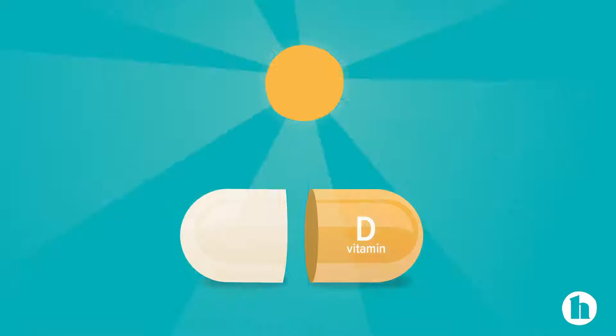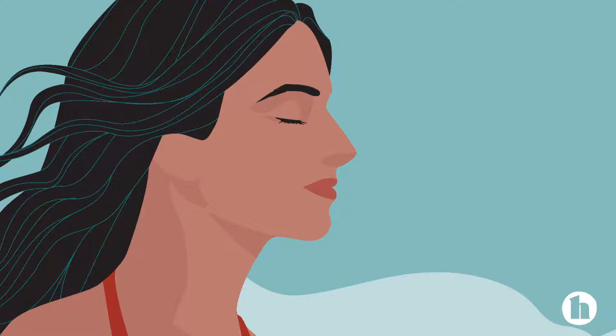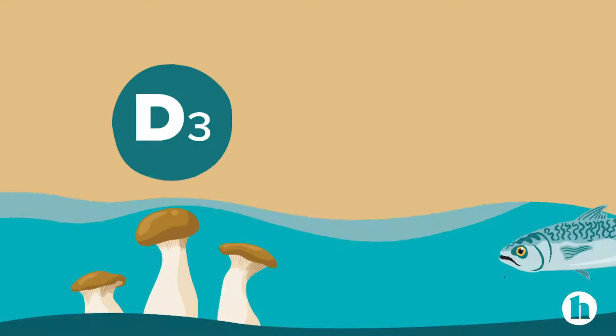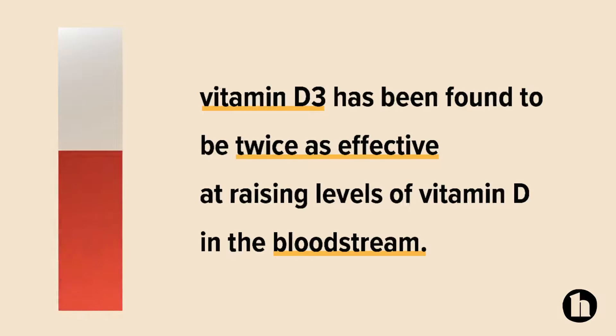Vitamin D is sometimes called the sunshine vitamin. It's actually a steroidal hormone that is made when the cholesterol in your skin is exposed to the ultraviolet rays of the sun. There are two different kinds of vitamin D: vitamin D2 and vitamin D3. Vitamin D2 is found in plant-based foods, while vitamin D3 is found in animal products and fatty fish. Vitamin D3 has been found to be twice as effective at raising levels of vitamin D in the bloodstream.